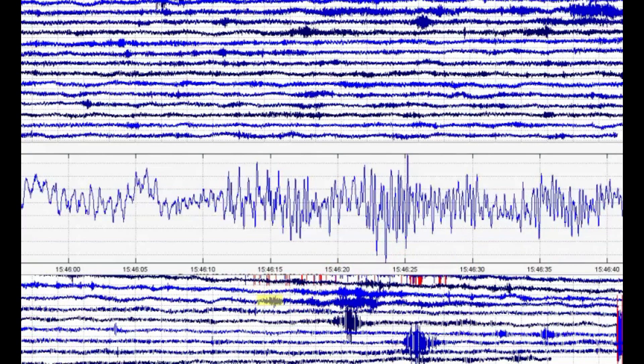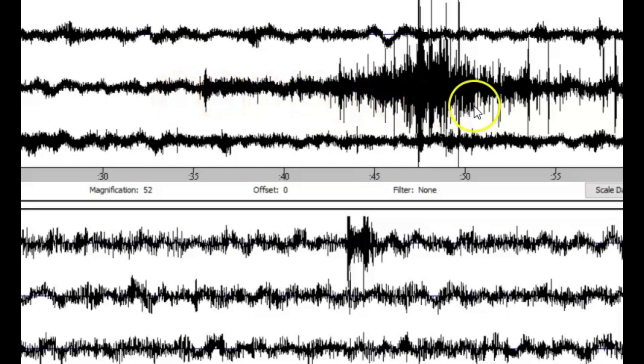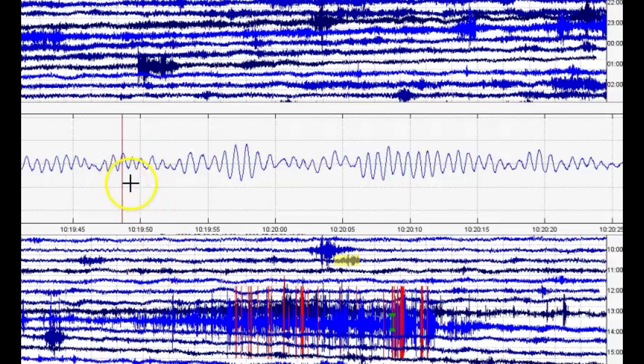Looking for some smaller ones — at 12:58, more tremors. That would be that one right there. About 10:19, harmonic — magma on the move. That's not surprising; I did a report about this area not too long ago about magma movement.